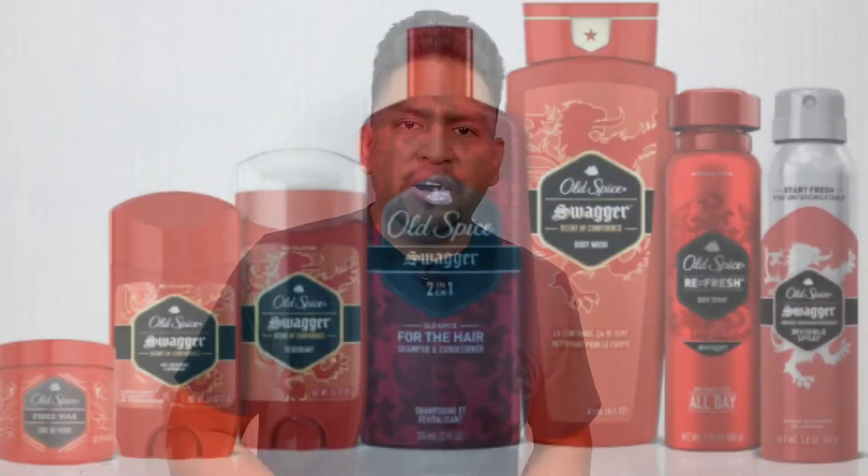We always have to be smelling our best, especially when hanging out with women and going out on a hot date. What I use in the shower — and you can find this at any store — is Old Spice, and I use the Swagger kind. I like it because it has that distinctive smell that has you smelling pretty bomb. I actually get complimented when I'm out on a date — people say I smell really really good.